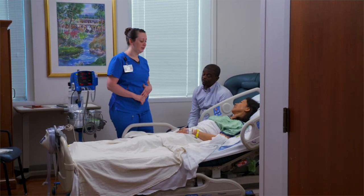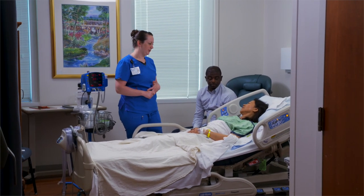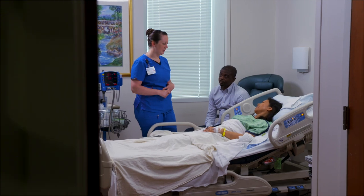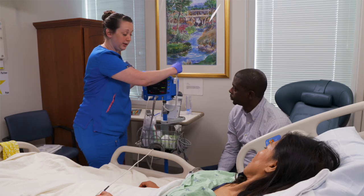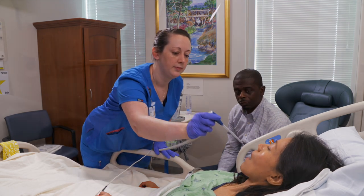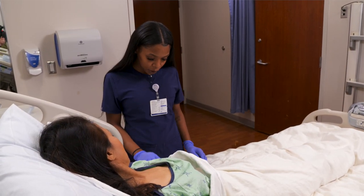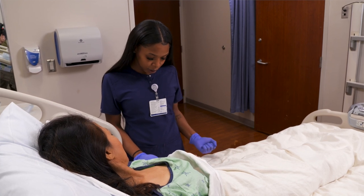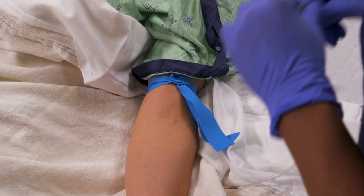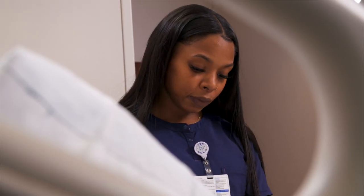We'll ask you about your pain often to check whether your pain plan is working and to make sure you're not having serious side effects. Your vital signs will be taken every four hours for at least the first day. You also may have regular blood tests. This helps your provider make decisions about your treatment. We'll often take your blood sample early in the morning so the results are ready for your health care team to review.